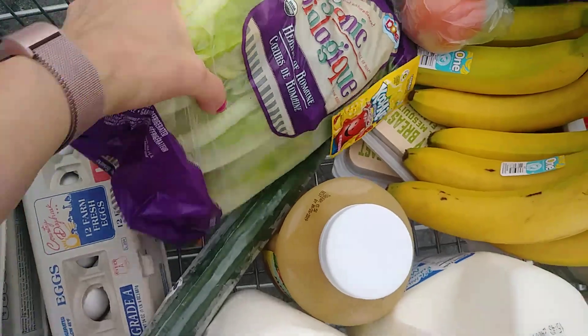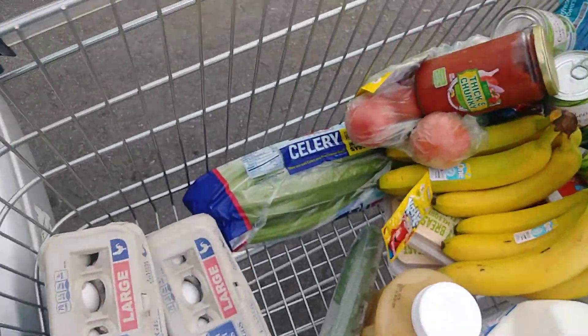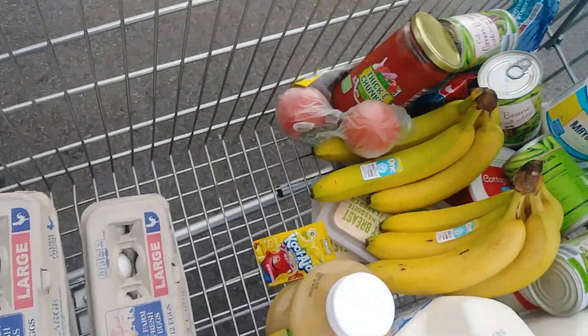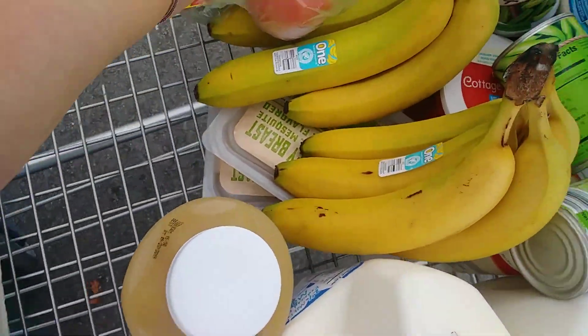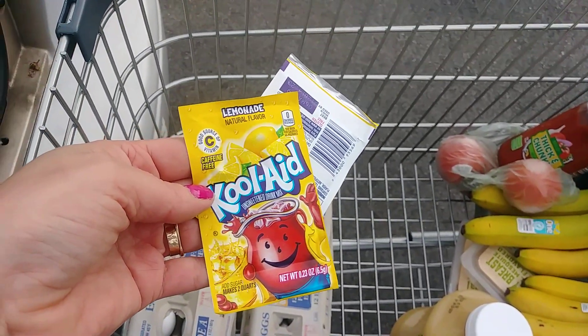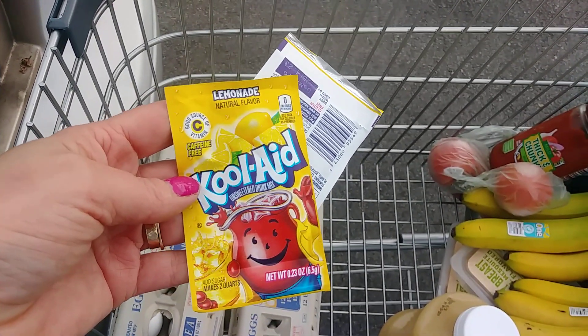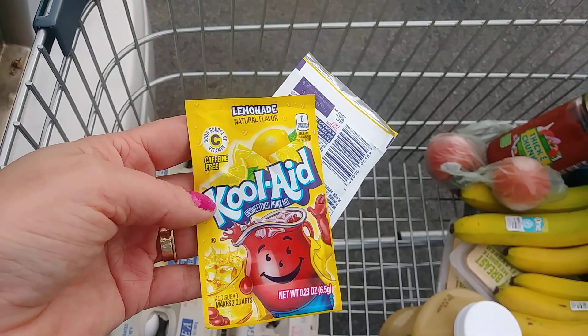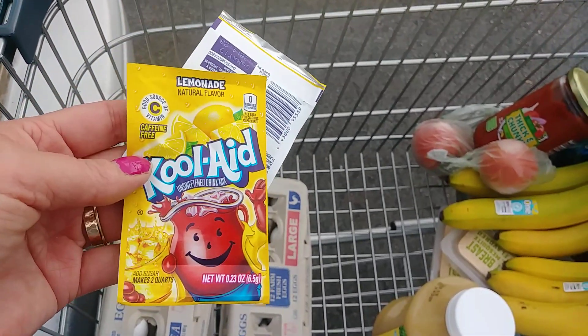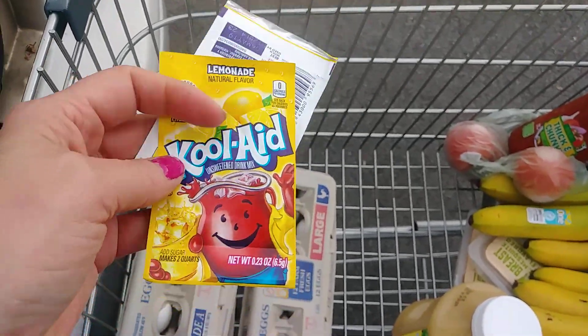Carrots, more romaine lettuce, celery, one English cucumber. Two packs of lemonade. The story with this is that the children use my sugar-free lemonade mix — it's sort of like Crystal Light but off-brand. So I'm getting this in hopes that they'll mix up their own lemonade and leave my Crystal Light alone.